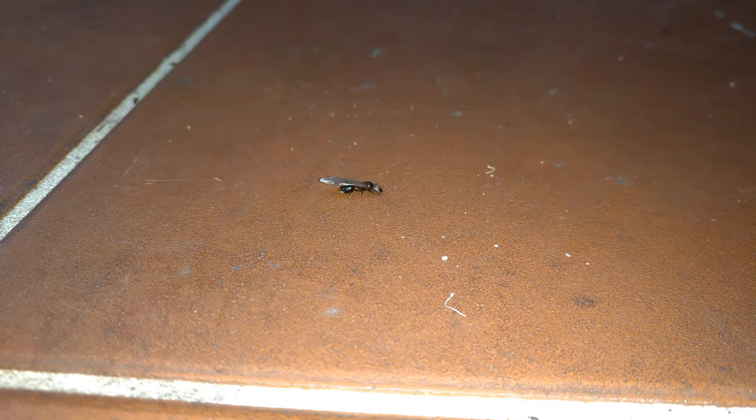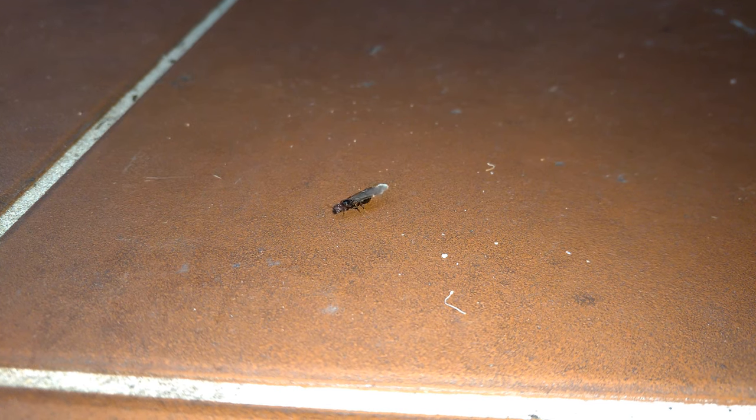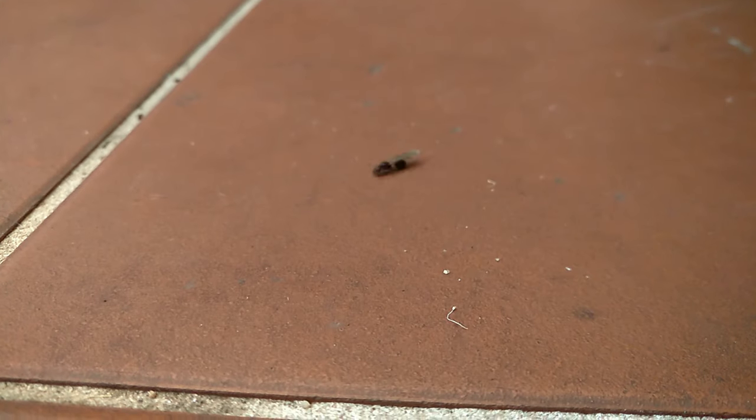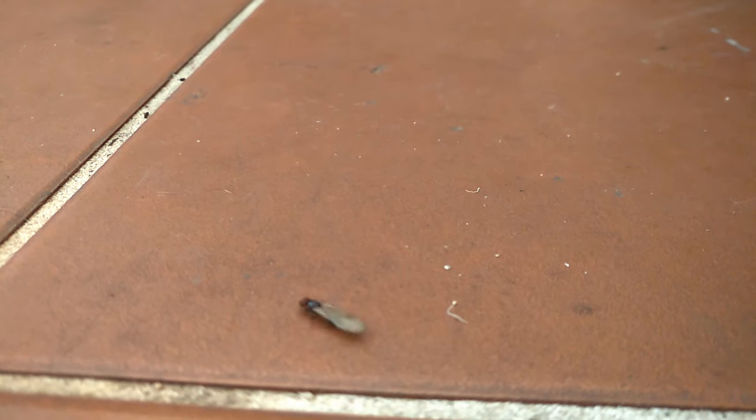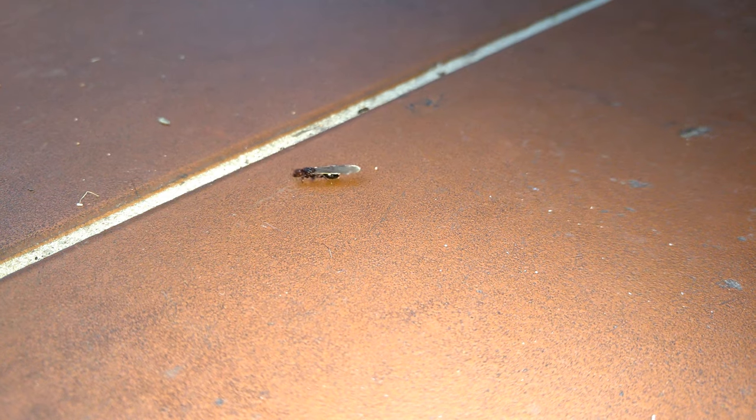Like most ants, Pheidole reproduce via alates. Once or twice a year, often after rainstorms, the winged princes and princesses, also known as alates, engage in an event called the nuptial flight. Alates join others in the air and mate. After all the queens have mated, the males drop to the floor, dead. The female alates, now queens, shed their wings and start creating their own colony. Once the colony matures, they produce more alates, and the cycle begins again.